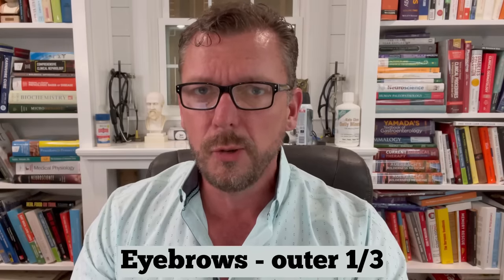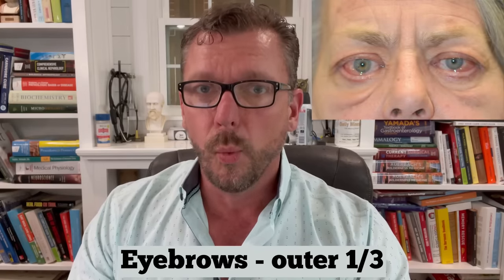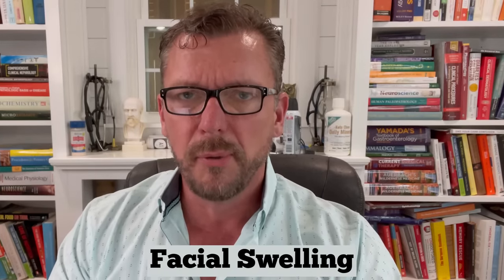The next sign is a change in your eyebrows. It's very common to lose the outer one-third of your eyebrows, or for the eyebrows to become much thinner on the outer one-third. Next is facial swelling — I'm going to put up a few pictures here so you can see this. This is a very particular kind of swelling known in the medical literature for decades, but doctors very often just think the patient has a fat face and don't recognize it as a sign of hypothyroidism.